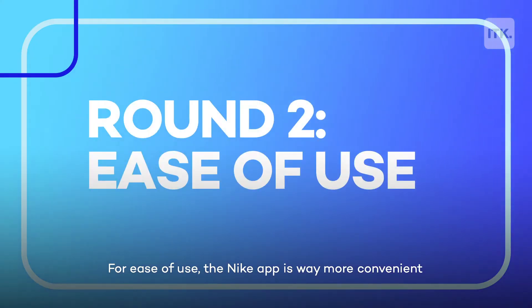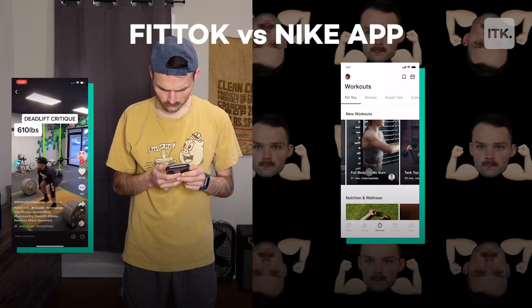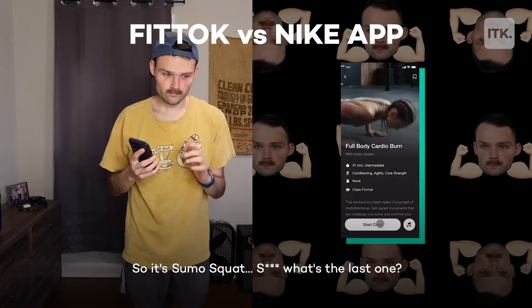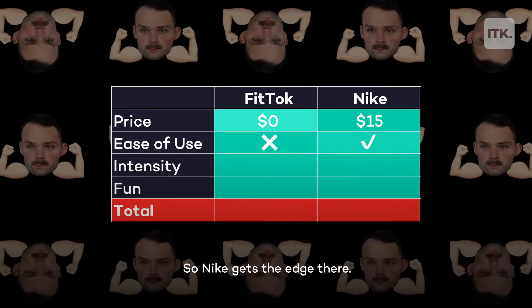For ease of use, the Nike app is way more convenient because you don't have to scroll through a hashtag and find the workouts you want to do, then memorize them before you pull them off — like sumo squat being the last one. So Nike gets the edge there.